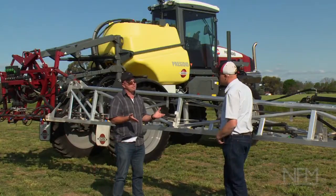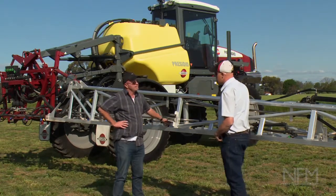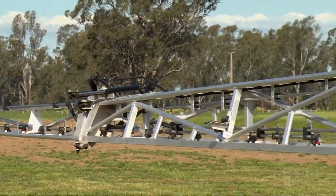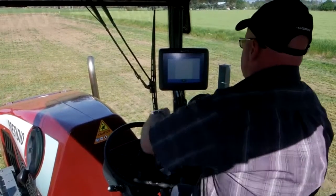The Presidio comes with all the usual Hardy features we'd expect across the range — all the usual features you'd see right through the Hardy range, right down onto the trailers. Steel or aluminium boom, such as we've got here. Standard issue controller right through the range now, so that's a guidance as well as a rate controller.